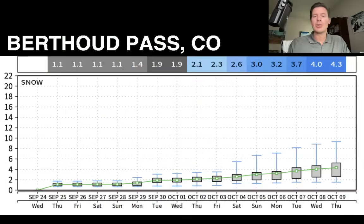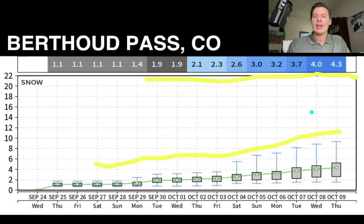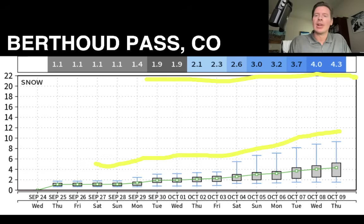Here's Berthoud Pass, closer to the front range of Colorado along I-70 off Highway 40 near Winter Park — this is up at about 12,000 feet. You can see it brings a little bit of snow here, especially once we get into late month, early October — we start to move up to maybe four, four and a half inches there. That's the model mean, the ensemble mean. So there's nothing huge waiting in the wings for Berthoud Pass or Colorado, but certainly we could see some snow develop late September into early October.